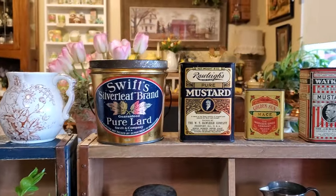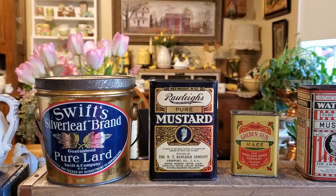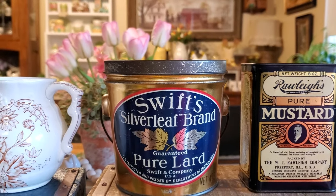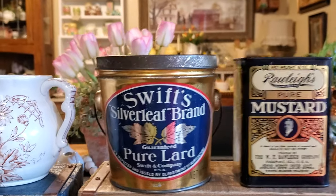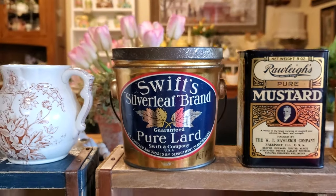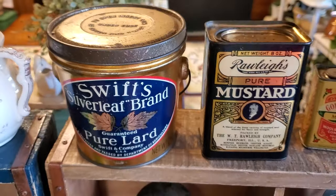We will start up here with John's birthday gifts. Y'all know how much he loves tins and of course I love them too. So I got him this Swift's Silverleaf Pure Lard Pail and it does have the bail handle and this is a two pound can. You can see it was made by Swift and Company and it's really in good shape. Here's the top. That's something we didn't have — a lard tin.